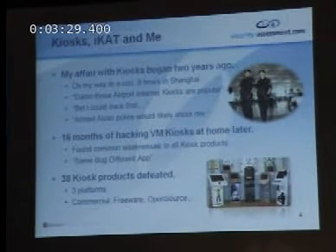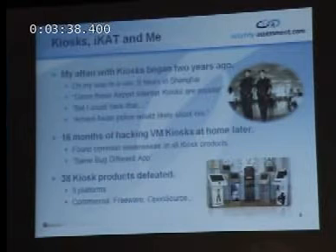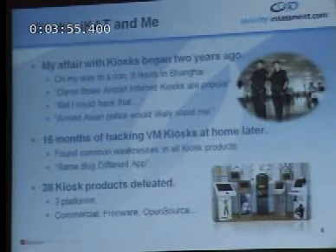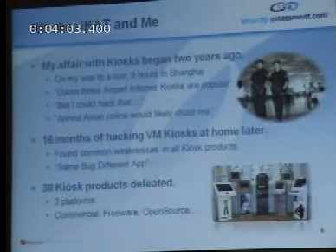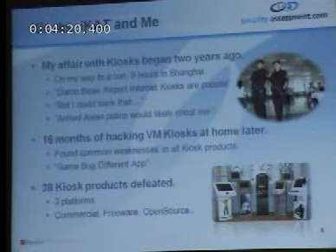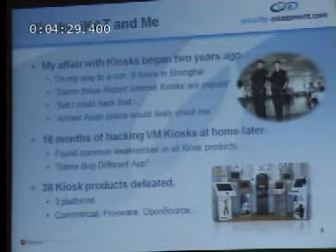My affair with kiosks began two years ago. I was on my way to another conference, and as it is when you're in New Zealand, you spend a lot of time flying. I was flying through Shanghai with about an eight or nine hour layover. Sitting at my gate, feeling like crap, I saw one of these internet kiosks with a big queue of people waiting. I thought, I'm a hacker — I bet I could hack that. But then I saw the Asian police with M14s walking around, and I decided they would shoot me if they saw me pop shell on their kiosk. So I decided that hacking kiosks ad hoc at the airport wasn't the way to go, and I should go back home and start researching kiosk security.